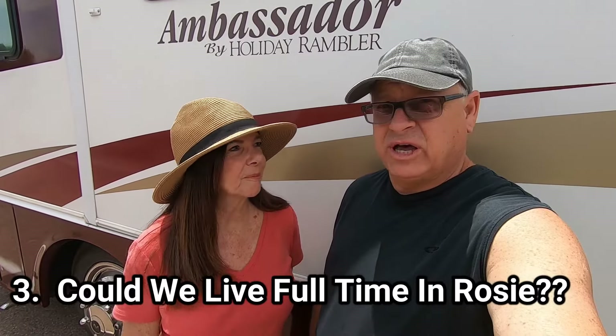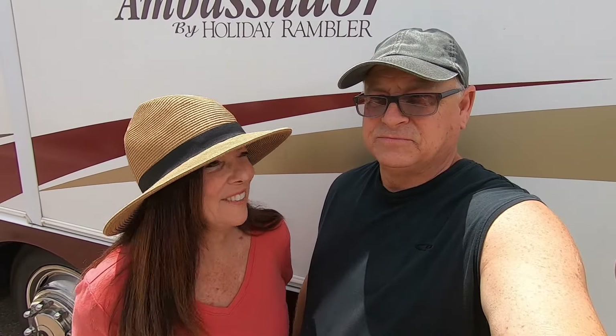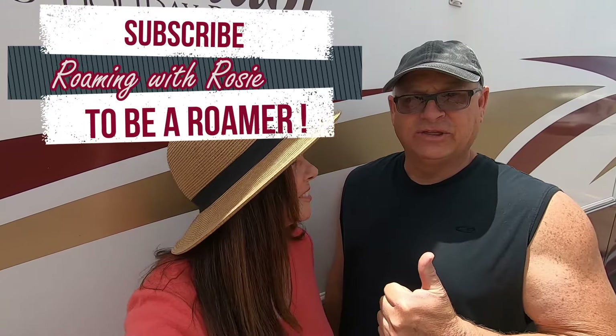Our third priority was: can we see ourselves living in Rosie full-time, or at least months at a time? Absolutely — she's got tons of storage. Rosie's a keeper; she's part of the family now. She's not done though — there's more renovating to do and it's a labor of love. To learn more about Rosie's renovation, click the link in the description below. Subscribe, share with your friends, and don't forget to give us a thumbs up.